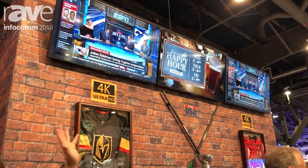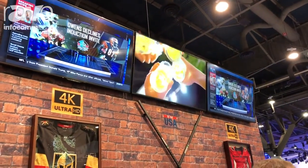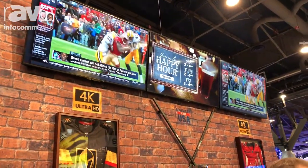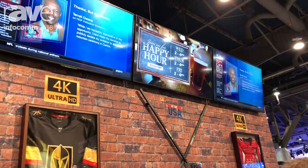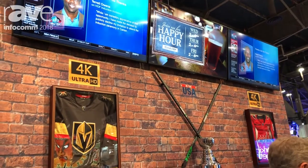We have three panels in the Sports Bar. The two on the outside are Sharp's PN-UH-601. These are 60-inch class 4K B2B panels, professional grade, and in the center of the display here we have Sharp's PN-LE-601, which is Sharp's 1080 B2B commercial grade display.